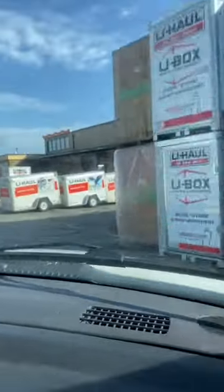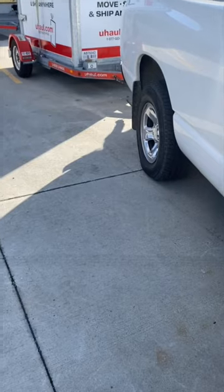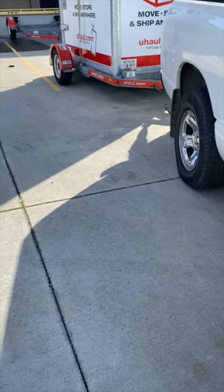For today's job, we will just be dropping off this U-Box to the customer and returning it to U-Haul when they are finished unloading it. We are getting paid $100 for this job, and it's only 5 miles away from the facility.